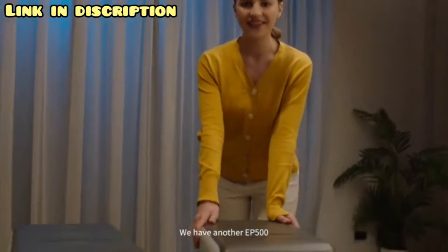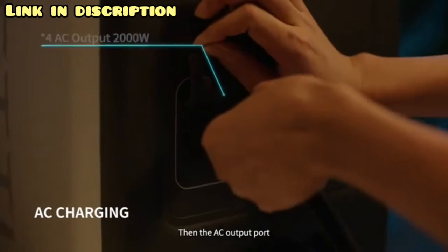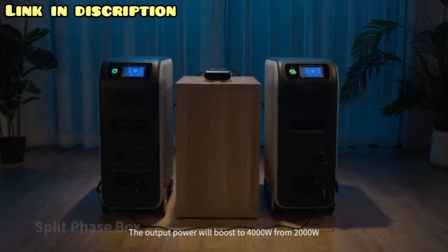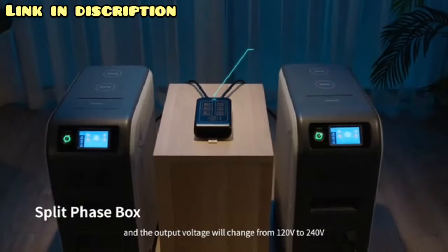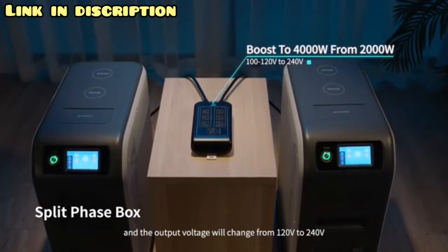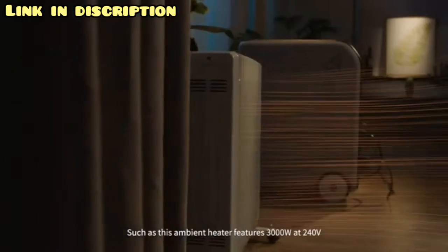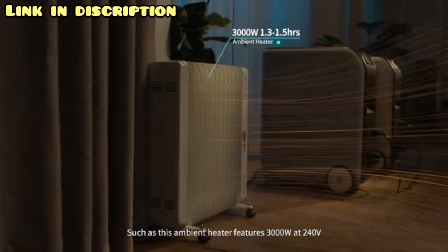Is that all? No, it's far more than that. With another EP500, connect the cable into the communication interface first, then the AC output port, and finally combine with a split-phase box. The output power will boost from 2,000 watts to 4,000 watts, and the output voltage will change from 120 volts to 240 volts, enabling appliances such as an ambient heater that features 3,000 watts at 240 volts.